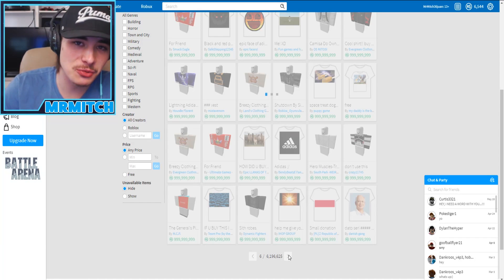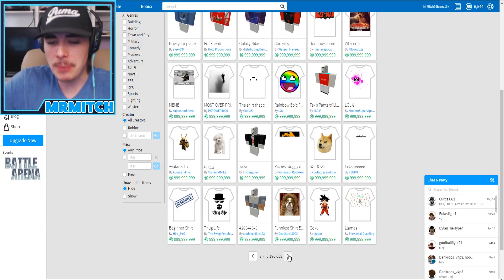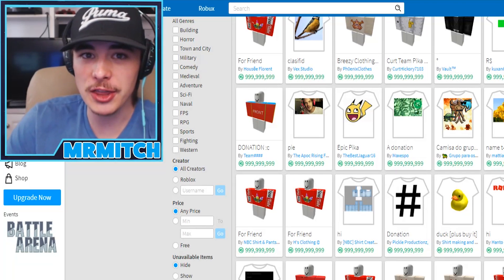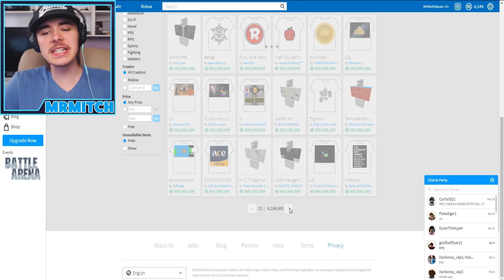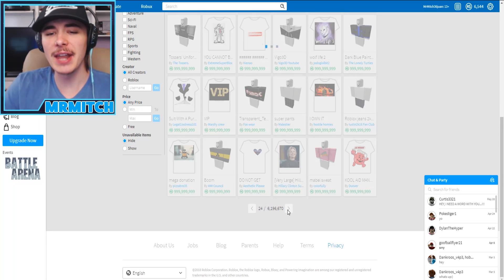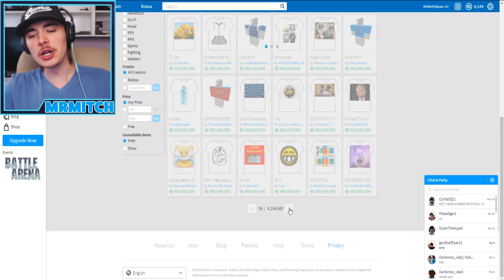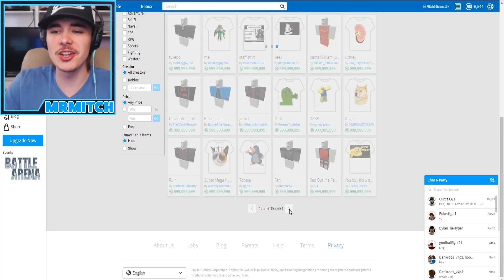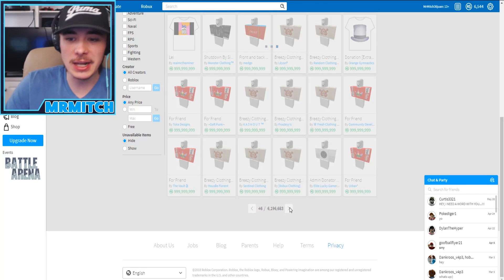Scrolling down, it's all just regular shirts that people set to max price. I want to scroll down until I see an actual item - I don't want to see any more of these shirts. We're on page 8, 9, 10 and there's still things worth a billion dollars. Holy crap - what if we go to page 20, 21? We're still clicking along as fast as I can and we haven't hit a real Roblox item yet. We're at 30, then 40 pages in and we're still seeing just the normal Roblox template stuff.